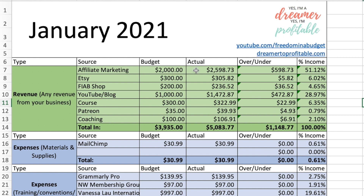Affiliate marketing we brought in $2,598.73. Etsy was $305.82 — I sell budget templates, printables, and different things to keep you motivated as people pay off debt, save money, or start investing. Freedom in a Budget Shop is the same type of product; I just sell it in two places — on Etsy for that traffic and also on my personal website, which was $236.52.